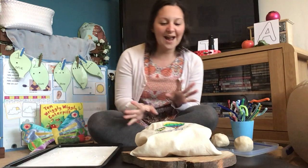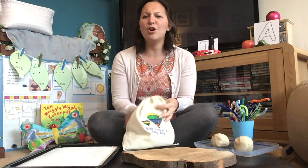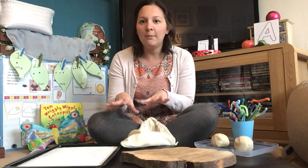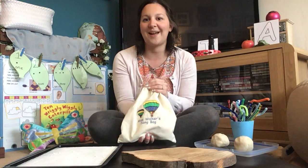We're going to do our 'what's in the bag' activity again today. For grown-ups, there are more exciting things you could do — you could hide the objects around your house, bury them in mud, sand, flour, or shaving foam and let them dig the sounds out. But just for the video today we're going to do Sam's 'what's in the bag'.